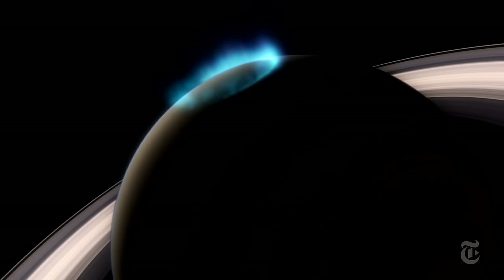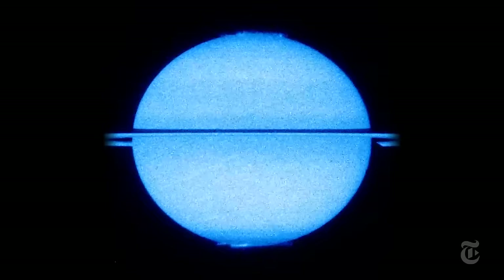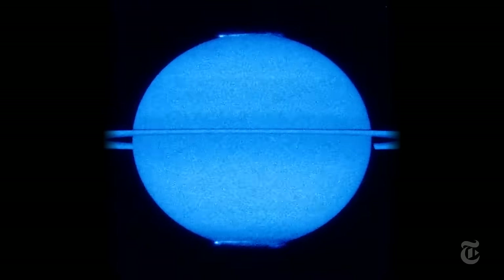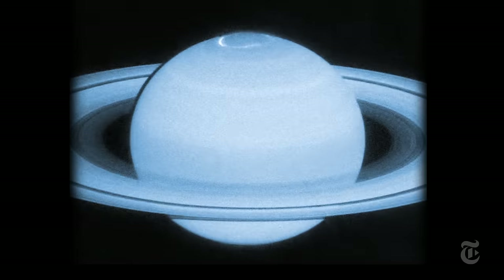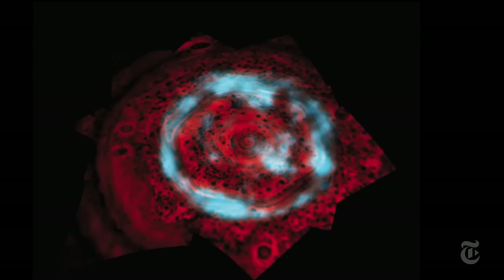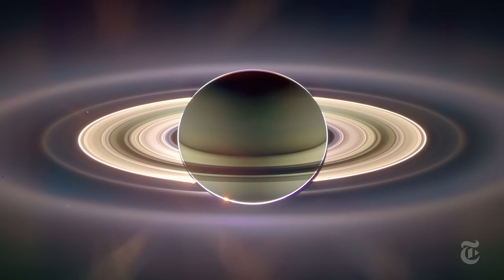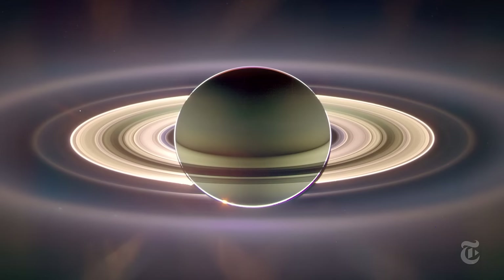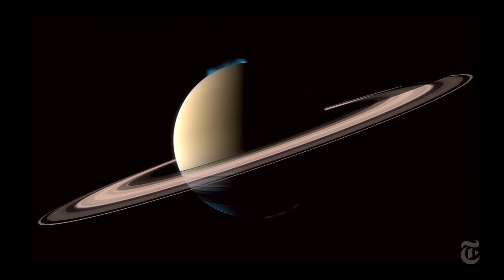But that's not all there is to see up north. Saturn has an aurora — its own version of the northern lights — a ring of electrical fire guided by the planet's magnetic field. Rings of ice, a dancing ribbon of aurora sitting smack on top of a six-sided hurricane: another jewel in the crown of the solar system's most photogenic planet, where the voyage and the discoveries go on.